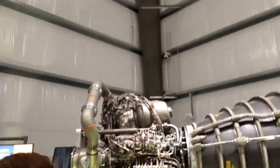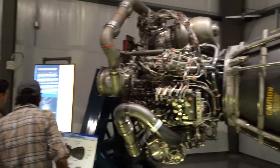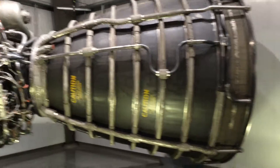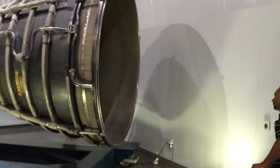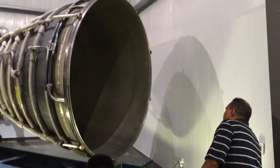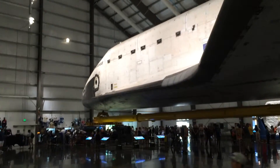The engines of course are also replaceable, and here is one on display. Thanks for watching, and I definitely recommend you check out this amazing exhibit, and visit one of the other space shuttles on display in the nation.